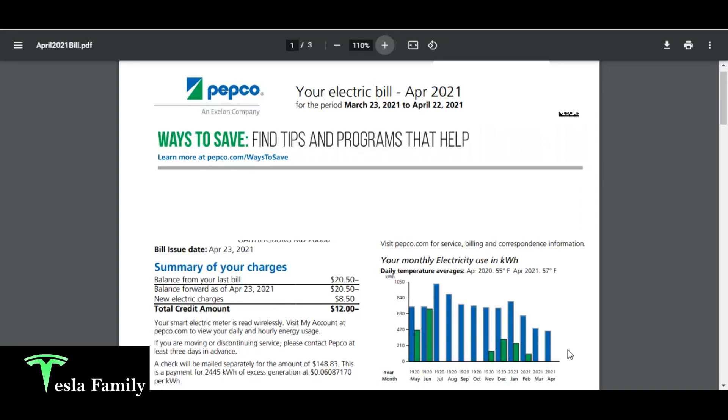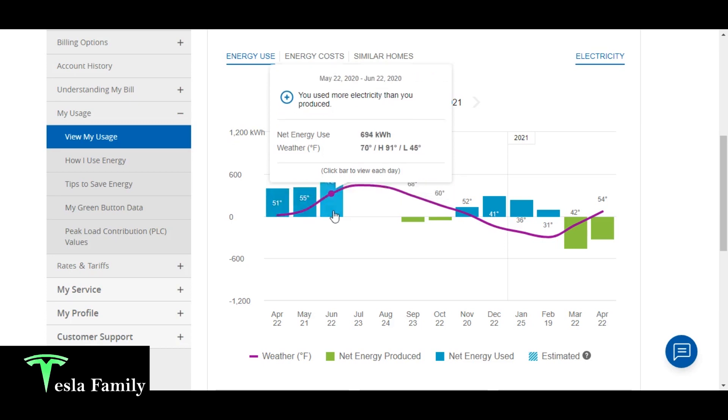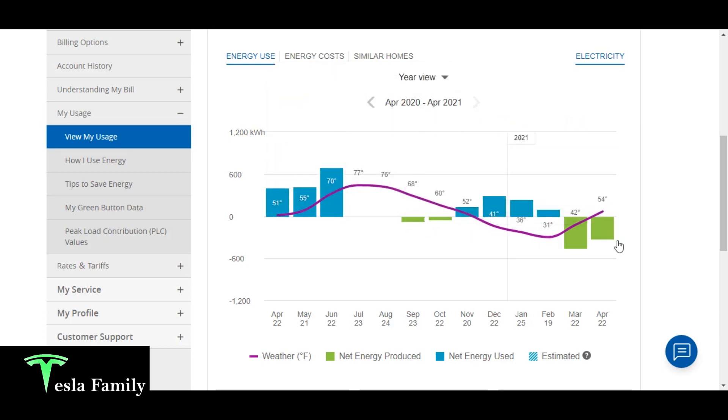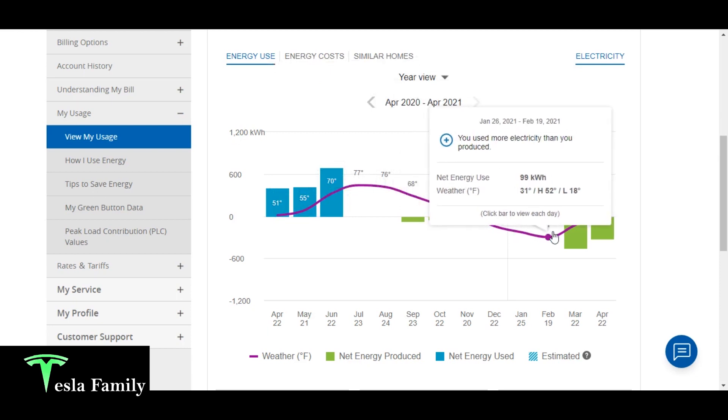On the right is our electricity usage in kilowatt hours. Blue is May 2019 to April 2020, and green is May 2020 to April 2021. Wherever you don't see green — so July, August, September, October of last year, and March and April of this year — that means we generated more than what we used, so we have a negative kilowatt hour balance. Navigating to the energy use yearly view, it's a nice graph showing in blue the net energy used and in green the net energy produced, along with the average temperature for the month, which goes up in the summertime and down in the wintertime.